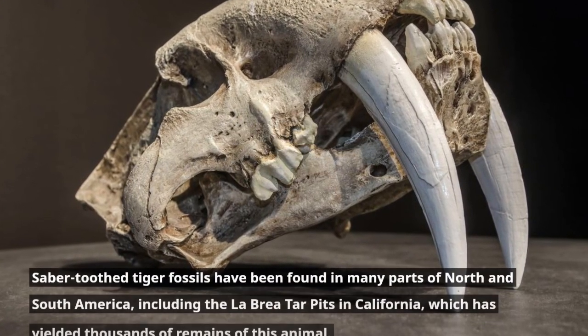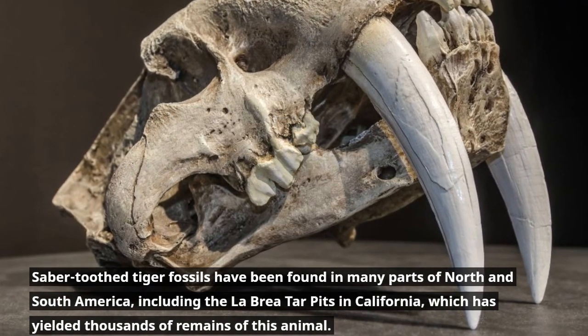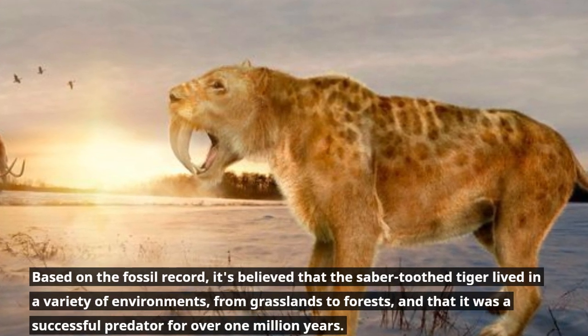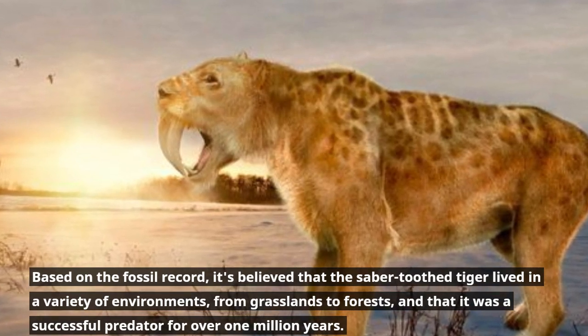Saber-tooth tiger fossils have been found in many parts of North and South America, including the La Brea Tar Pits in California, which has yielded thousands of remains of this animal. Based on the fossil record, it's believed that the saber-tooth tiger lived in a variety of environments, from grasslands to forests, and that it was a successful predator for over 1 million years.